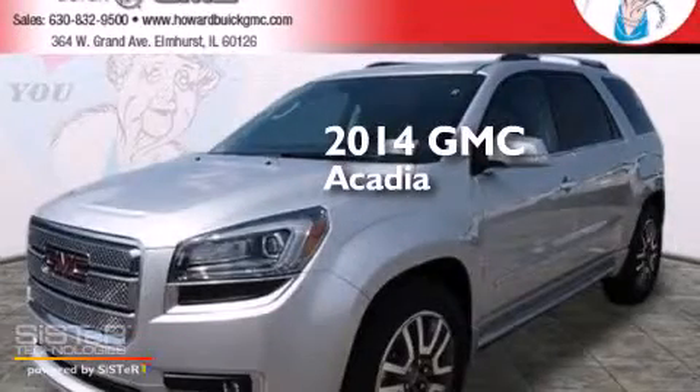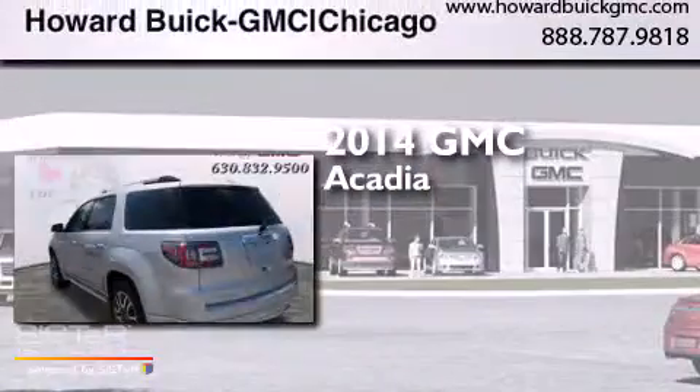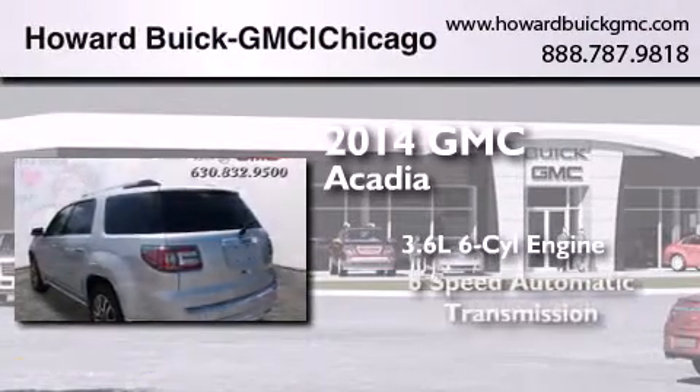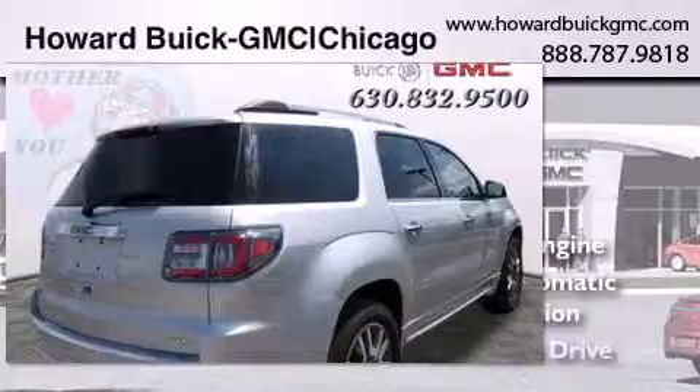This is a brand new 2014 GMC Acadia. It has a 3.6 liter 6-cylinder engine, a 6-speed automatic transmission, and all-wheel drive.